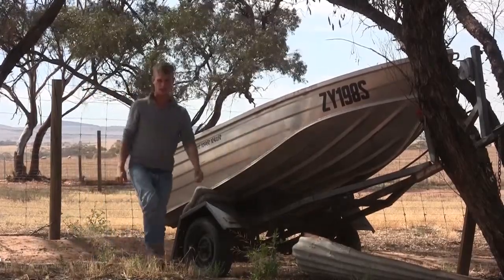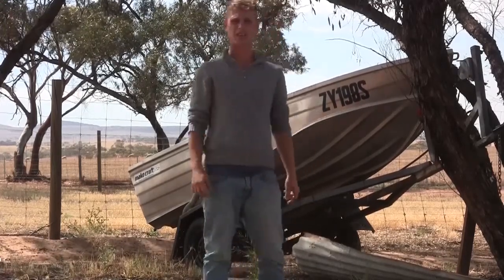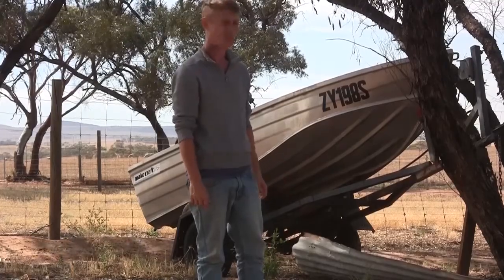There was a bit of commotion down the back paddock this morning. I went to check it out and it seems like the neighbor's sheep have got onto our property. So we're gonna have to get a couple of these tall fellas, turn them up and get them back next door.